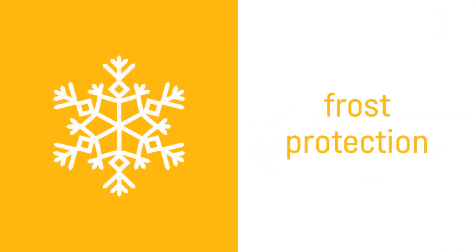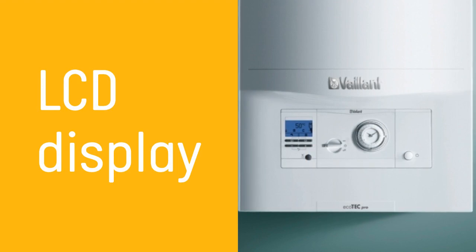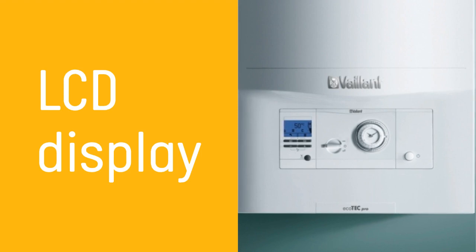The boiler has built-in frost protection, so you can rely on optimal performance all year round. There is a user-friendly LCD display on the boiler, so you can see at a glance whether the boiler is on, working, and what temperature it is set to. It also displays any problems that might arise.